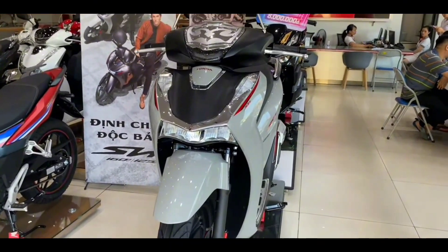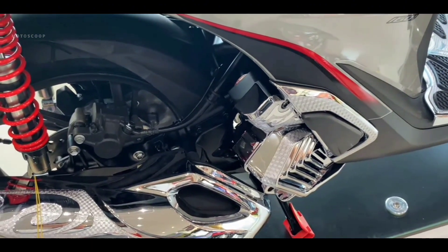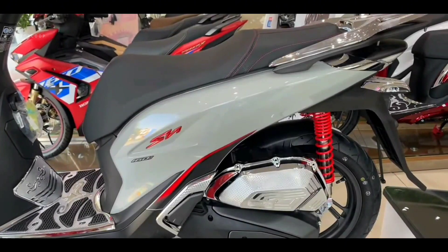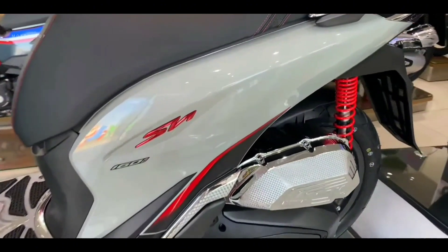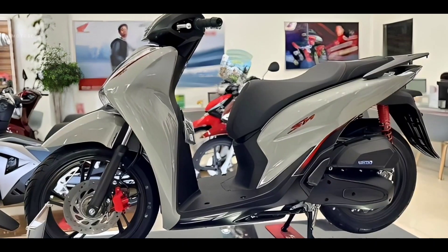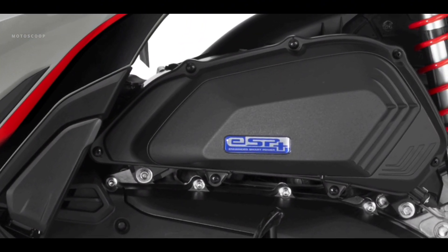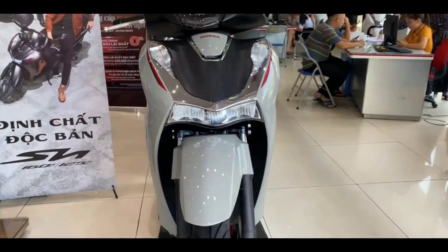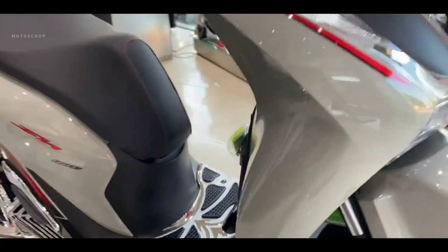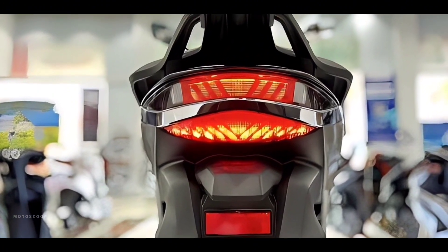The 2024 Honda SH 160 is equipped with a 156.9 cc engine, featuring a new generation eSP+ four-stroke, liquid-cooled, PGM-FI electronic fuel injection system producing 16.9 horsepower at 8,500 RPM, with a maximum torque of 14.8 Newton meters at 6,500 RPM. Fuel consumption is 2.37 liters per 100 kilometers.